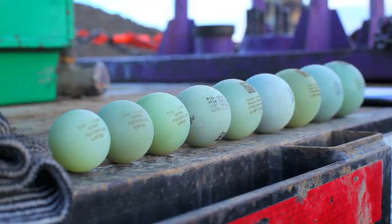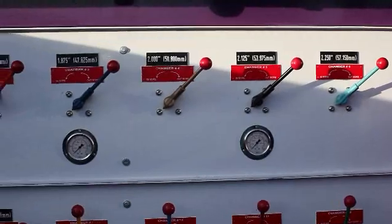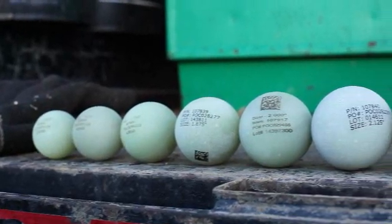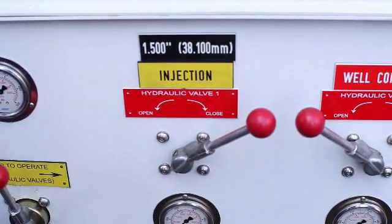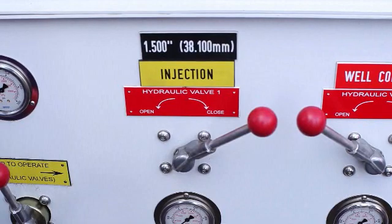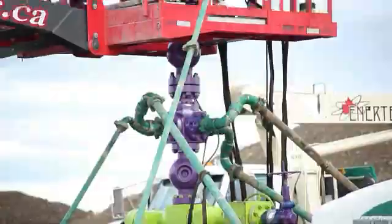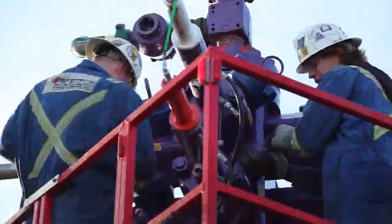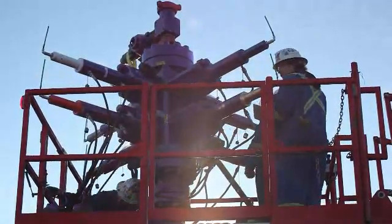Balls are placed in a specific sequence, loaded into the chambers, and sealed tightly prior to any fluid injection. The control panel for the ball launcher has individual injection chambers that typically run from smallest to largest. Each lever is pulled at the exact time the ball is scheduled to be propelled into the well. The fracturing fluid follows and creates the fractures needed to stimulate that section of the horizontal leg of the well. Once a treatment is complete, another ball is launched, and so it goes until the planned well stimulation is complete.